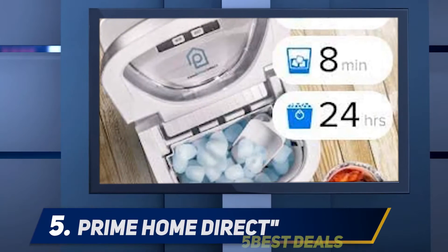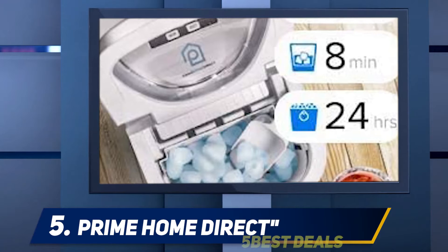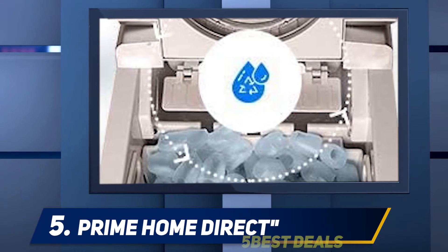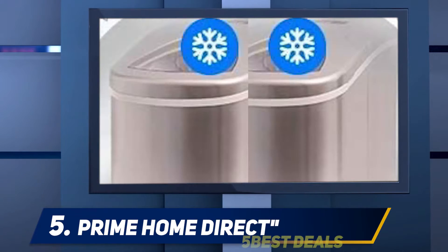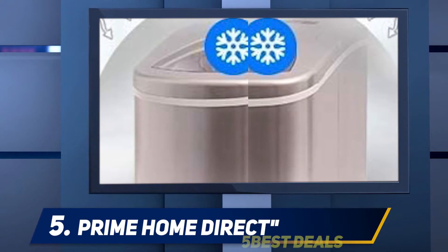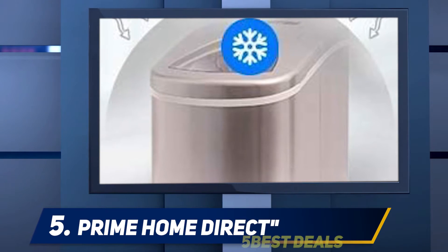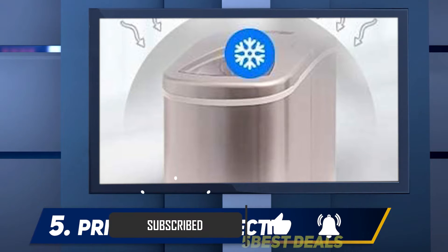Starting at number five, Prime Home Direct. This machine can work very fast — it can make a batch of fresh ice in just eight minutes. You can bring it to many places since it only weighs 18.85 pounds. This machine can work continuously 24 hours and produce 26 pounds of ice in that time. Its small design helps you easily see what's going on inside through the transparent lid.